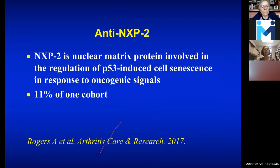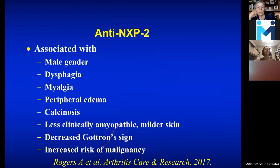NXP2 is involved with a response to oncogenic signals — if you have an antibody blocking it, that might be one of the reasons why there's an increased risk of malignancy, but it's not that common, maybe 10% in one cohort. The associations are more men having this, dysphagia, myalgias, peripheral edema, calcinosis, maybe less amyopathic and less mild skin, less Gottron's sign, and increased risk of malignancy. Over time, when antibody tests get better and we can tell better what they mean, it will hopefully give us the ability to look at broader groups of patients.